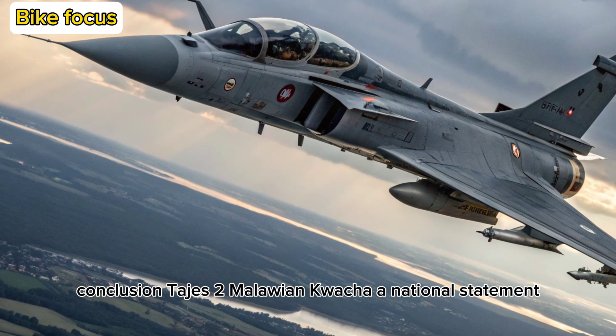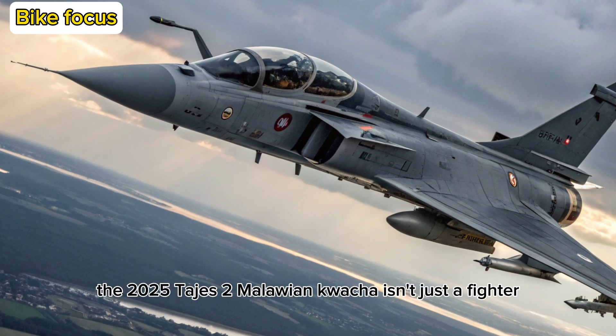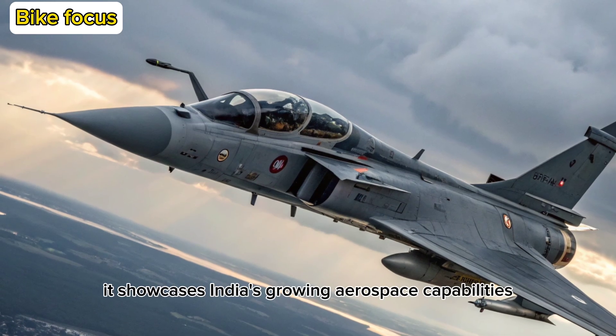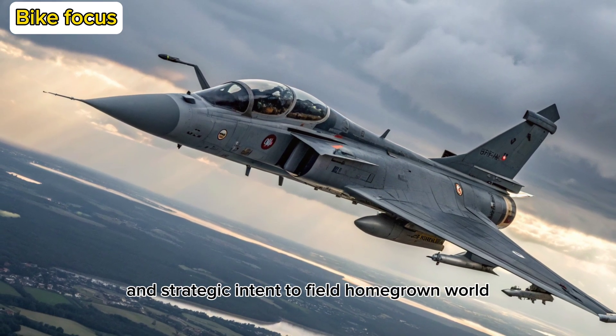The 2025 Tejas Mk-2 isn't just a fighter — it's a declaration. It showcases India's growing aerospace capabilities and strategic intent to field homegrown, world-class combat aircraft.